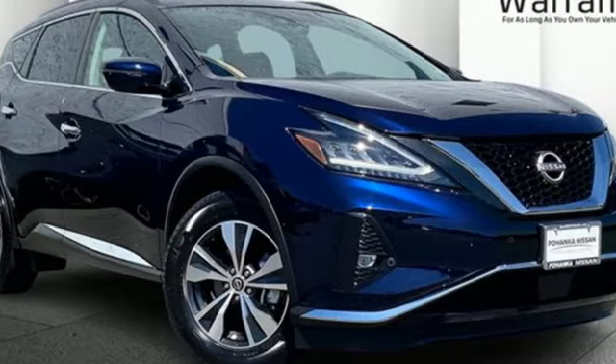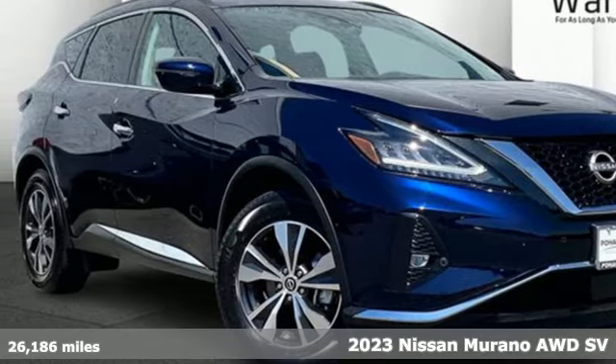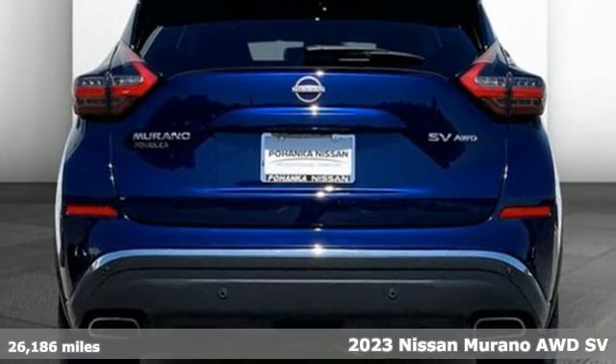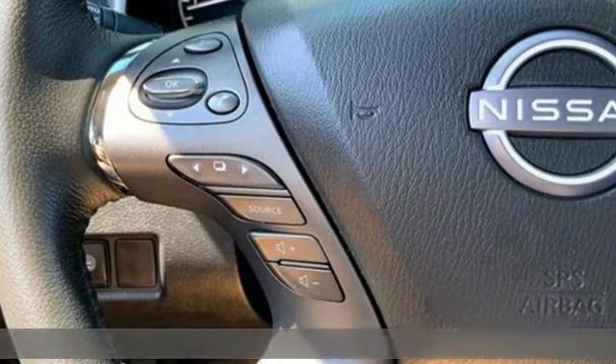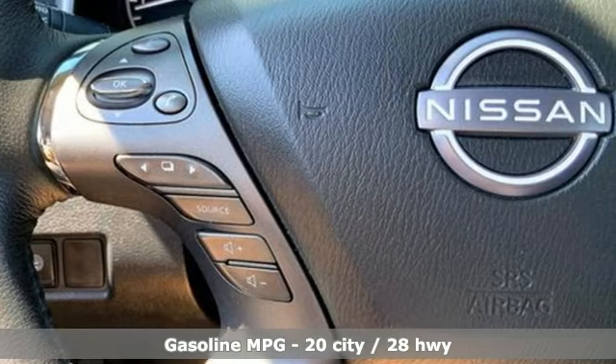It's a certified 2023 Nissan Murano. This crossover has a sleek design, comfortable interior, and plenty of power. So you can be more than just a driver — you can be a host.